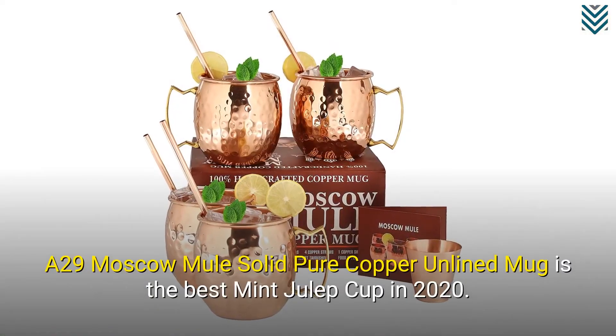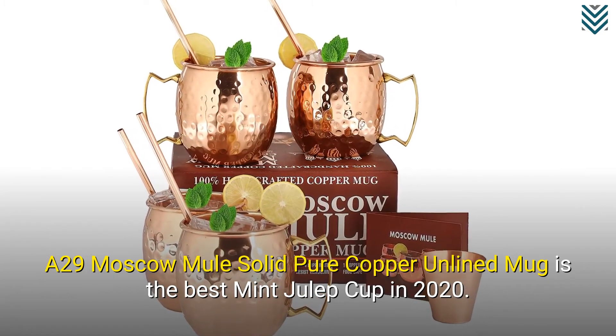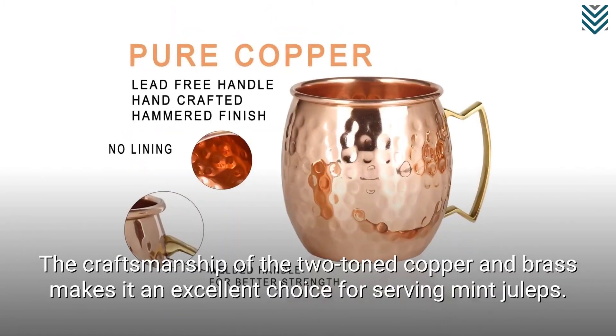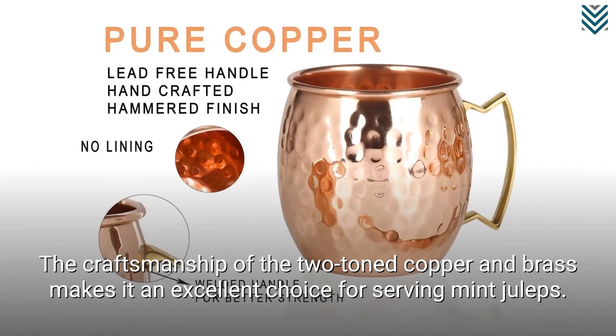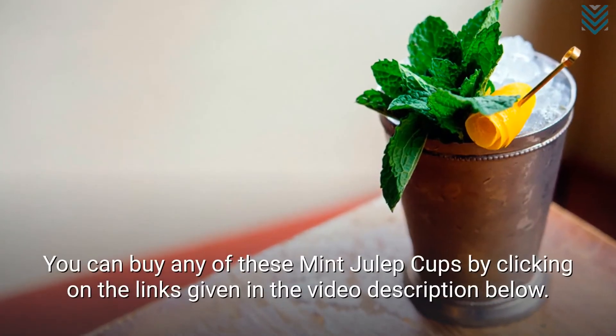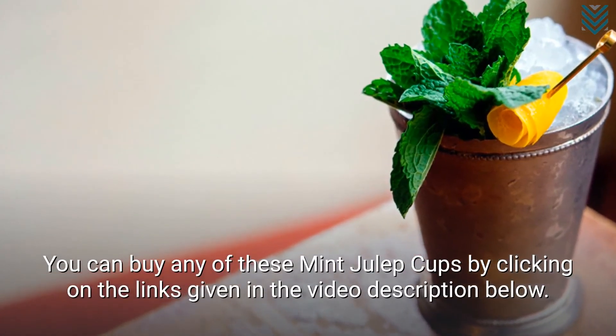A29 Moscow Mule Solid Pure Copper Unlined Mug is the best mint julep cup in 2020. The craftsmanship of the two-toned copper and brass makes it an excellent choice for serving mint juleps. You can buy any of these mint julep cups by clicking on the links given in the video description below.